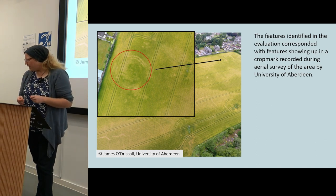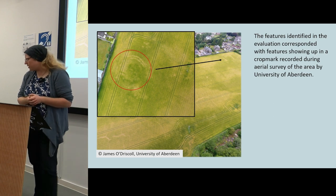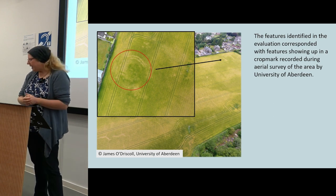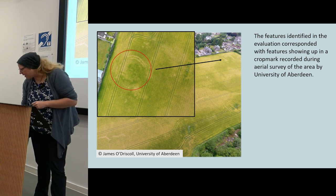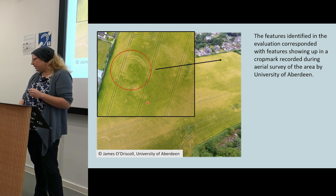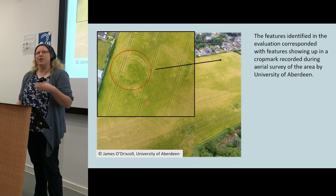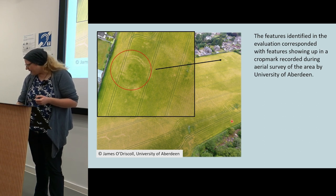The features identified during the evaluation corresponded with crop marks which had shown up on some University of Aberdeen drone photography — thanks to James for letting me use his drone photography today. You can see on the screen the crop mark: these two parallel lines curving round, some blotchy parch marks here and here, and then another big blotchy parch mark. So definitely some known archaeological features in this area, confirmed by the evaluation, and so we went in to investigate further.